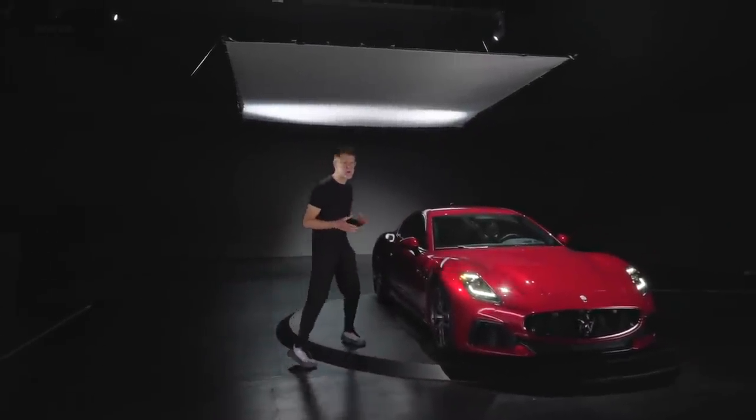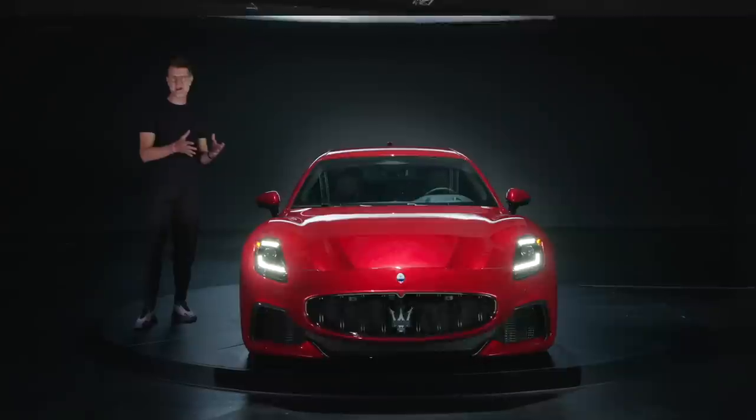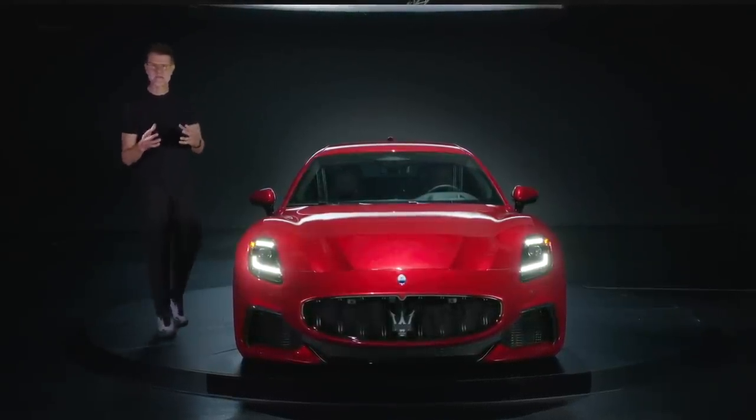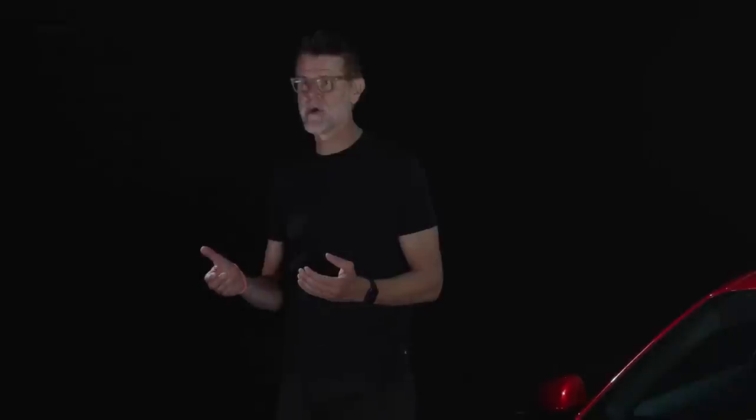Before the invention of the Gran Turismo concept 75 years ago, a customer basically had to decide between a race car or a car for the road. What the concept of Gran Turismo did is bring these two worlds together, so you could track your car and then drive it home.